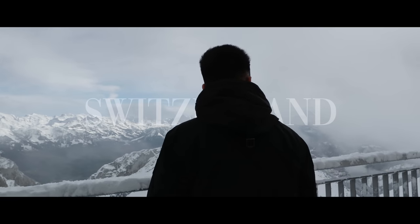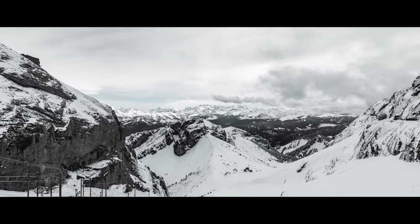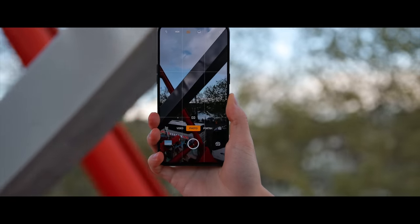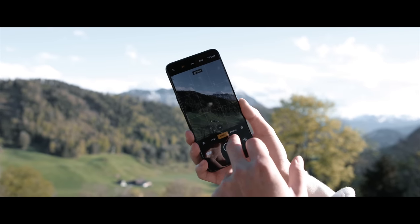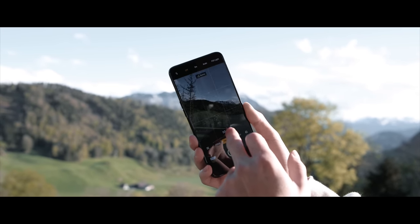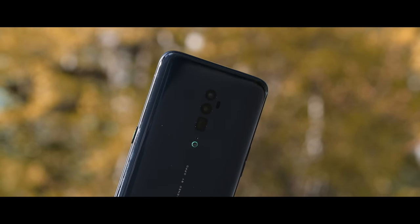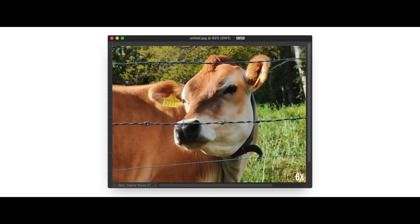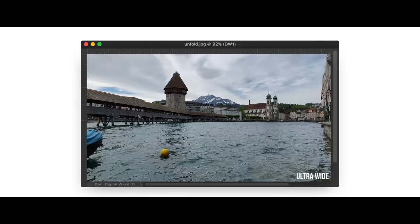The next film we did with Oppo was in Switzerland for the Zurich launch of the Reno 10x Zoom. This was a smartphone I loved using because it had a periscope lens built in for its zoom camera. The way it works is that the sensor is placed horizontally inside the smartphone, and a 45-degree mirror reflects the image onto the sensor, allowing you to capture a 5x image while the phone remains completely flush and in line with the rest of the cameras.